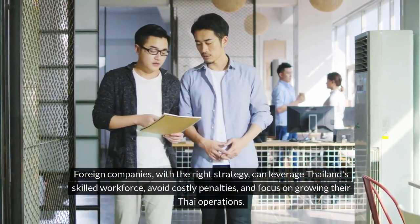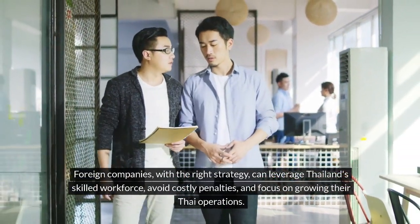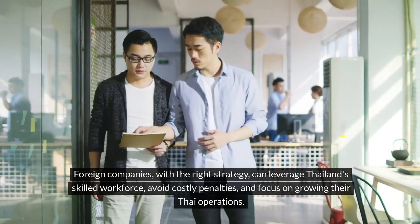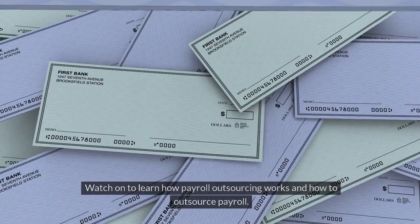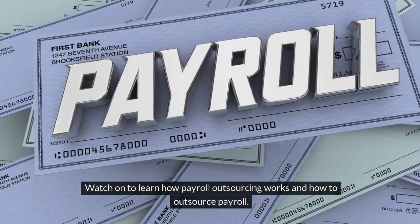Foreign companies, with the right strategy, can leverage Thailand's skilled workforce, avoid costly penalties, and focus on growing their Thai operations. Watch on to learn how payroll outsourcing works and how to outsource payroll.